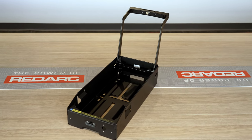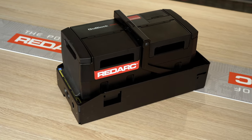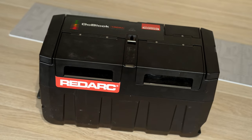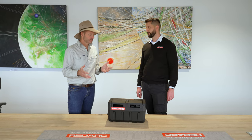You can charge it from AC mains, from the ciggy socket in your car, or from the Anderson plug via solar or DC charging from the vehicle. But if you really want to set it up properly, you've got to get the dock. The power dock is a connect and restraint system — just pull the handle over and it'll connect the points down here. You can have solar and vehicle connected at the same time, taking solar first.